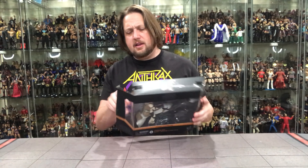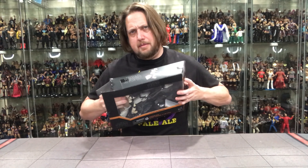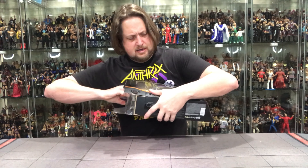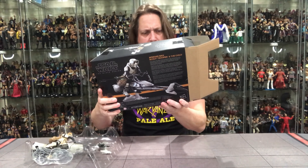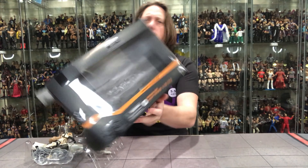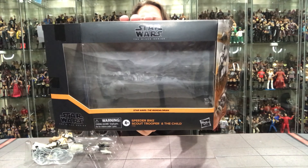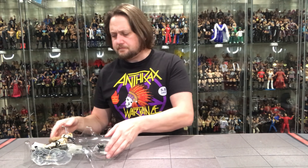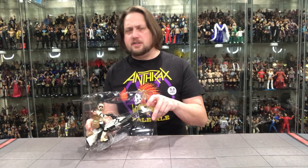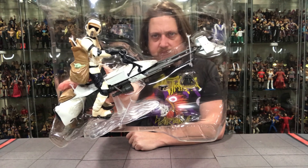We've got to open it up — we've got to let it breathe. Let's yank him out. He's in there good. There it is. You've got a little background there — I guess that's the background for The Mandalorian show when they encountered these guys when he kidnapped the child. So that's kind of cool. Oh, here's the plastic prison shot — one of our favorites.